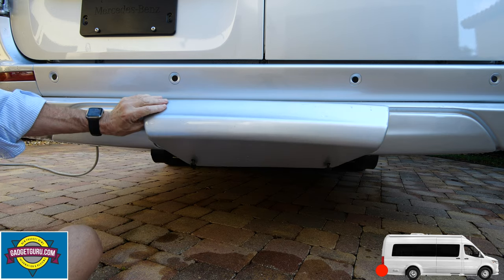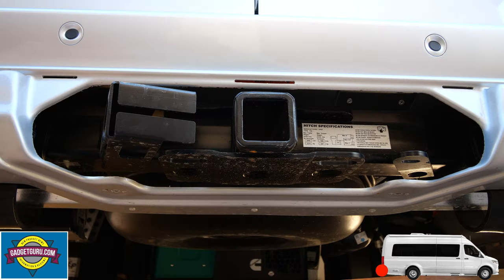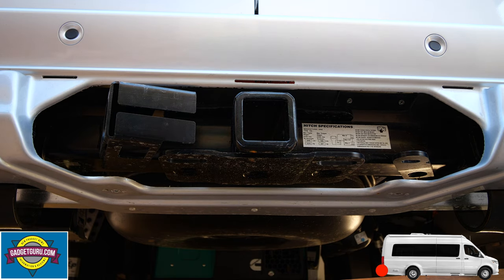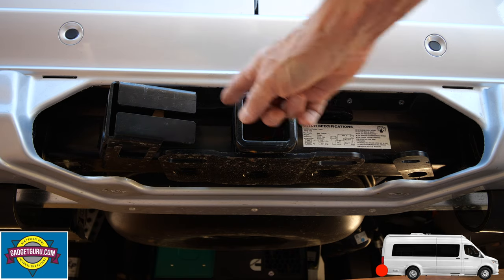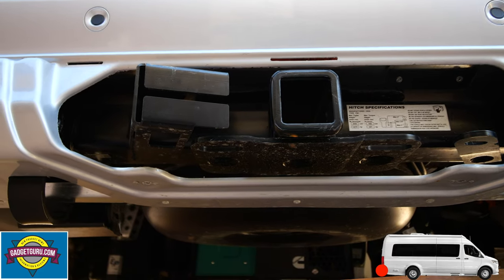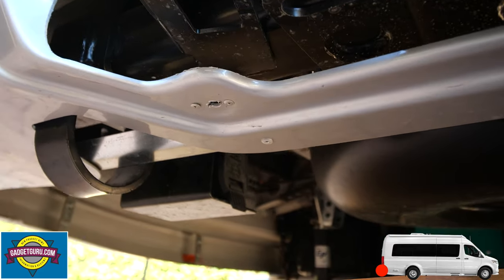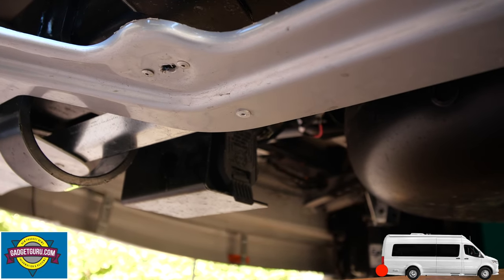On the rear of the motorhome is a panel which cleverly conceals the towing connections. This chassis is rated to tow up to 5,000 pounds, so it has the ability to tow a car or small trailer. While the instruction manual shows pin connections for lighting and braking in one location, for some reason they're now being placed below the bumper — not the most convenient location, but it is accessible.